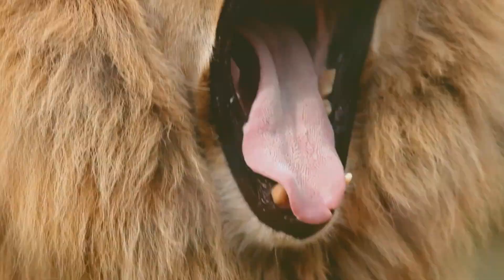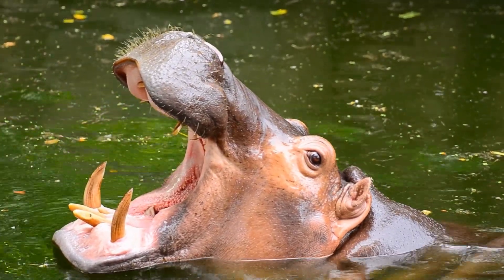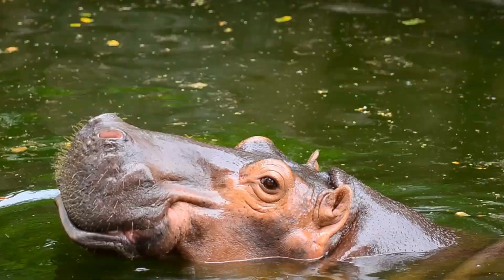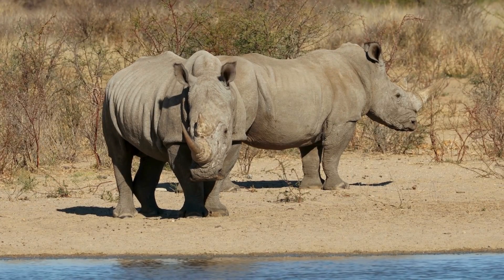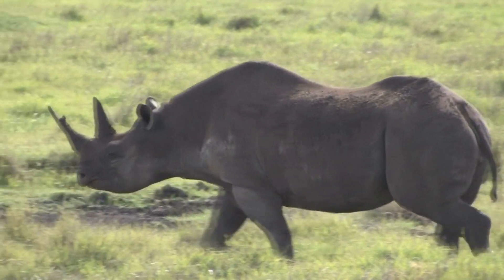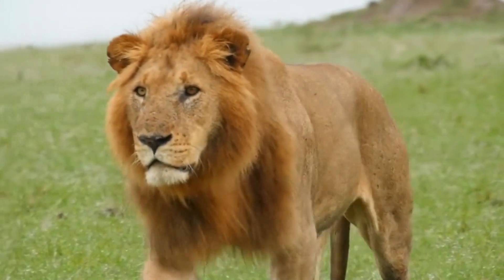Weapons. Some animals have body parts that can be used to strike, stab, or slash their foes. This is called weapons, and it can be used to fight, intimidate, or display dominance. For example, the elephant has tusks that can gore or lift its opponent, giving it an advantage in size and strength. The rhinoceros has a horn that can pierce or ram its rival, making it a formidable adversary. The lion has claws and teeth that can tear and bite its prey or enemy, making it the king of the beasts.